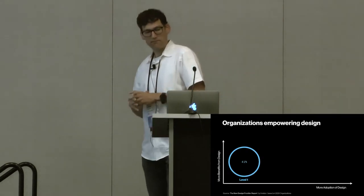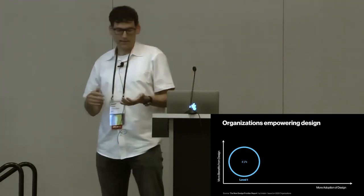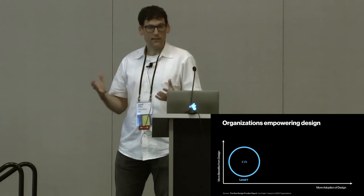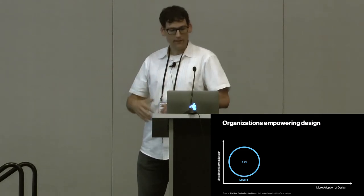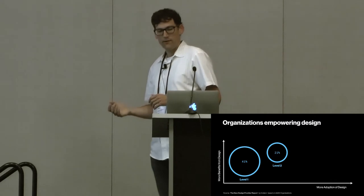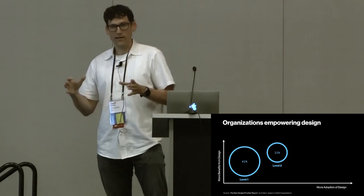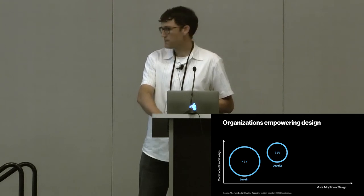They came up with five different levels of design maturity. The first level — a huge chunk, 40-41% of respondents — were doing things like wireframing, prototyping, and screen-level design, thinking about it more at a feature level. The next level, taking that up a notch, they're starting to do workshops, talking to stakeholders, integrating into the organizations and doing some usability testing as well.